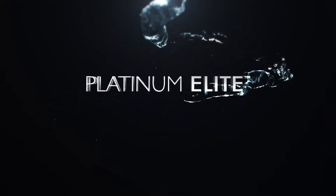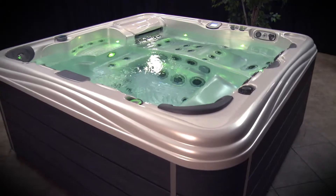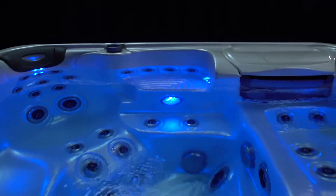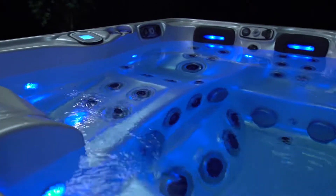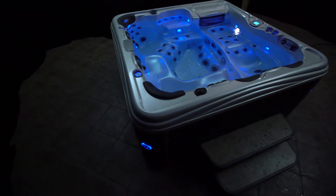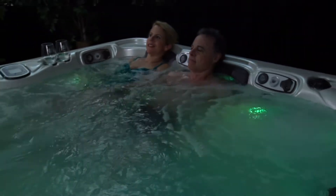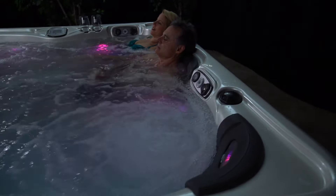Introducing the Platinum Elite from Artisan Spas. Platinum Elite Spas are uniquely engineered and have set the bar in performance, luxury, and hydrotherapy.